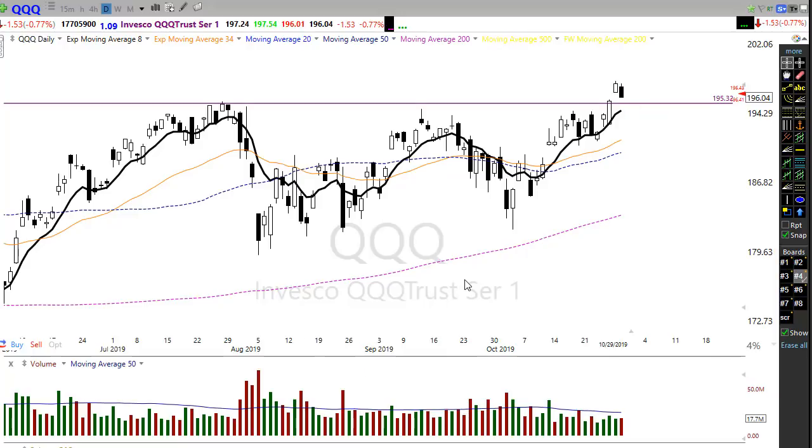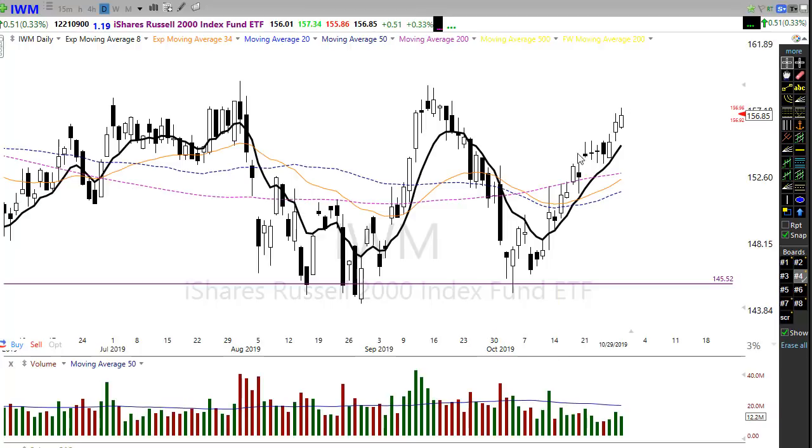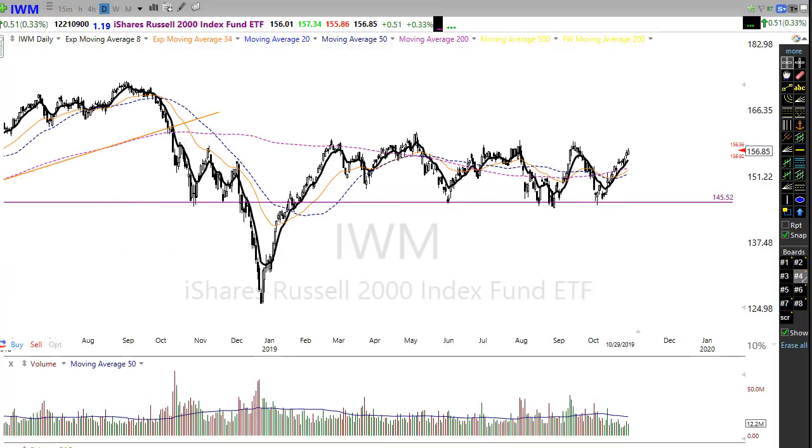The IWM kind of defied the other markets yesterday, continuing to move higher, and I think that's a good sign. I've got to give it to the bulls because we finally broke above the overall downtrend in the IWM. We have some resistance to consider, but we're holding above that bigger downtrend. As long as we hold that as support, we'll be in good shape, and maybe the IWM can start participating a little bit more with the rest of the market.